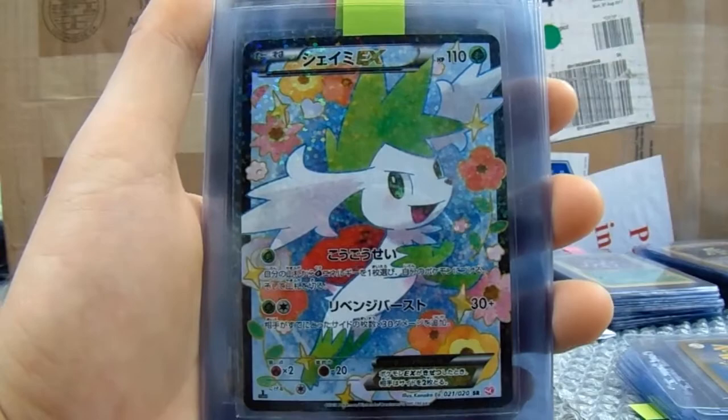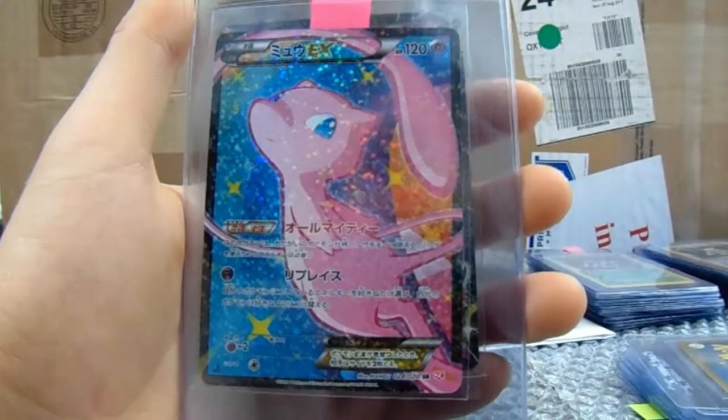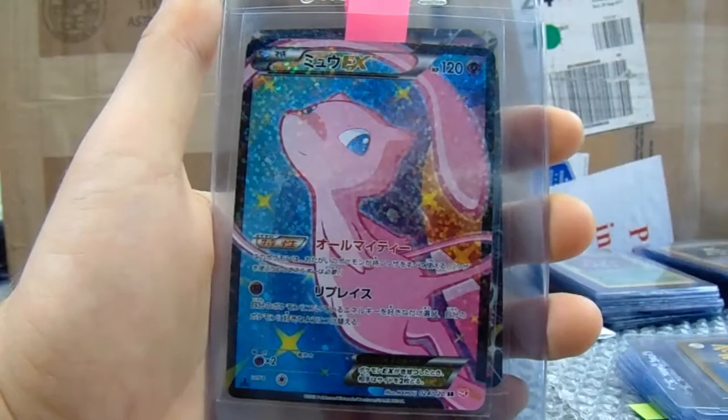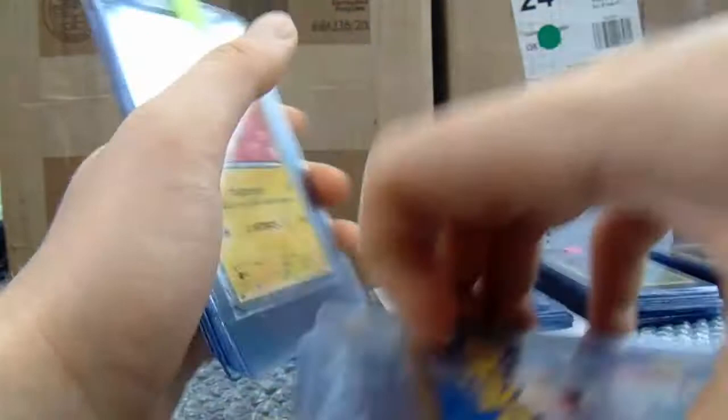Look at that Zekrom — gorgeous. The Reshiram there, looking very elegant. The Mew — I know this is a fan favourite. It really is, just a lot like the Shining Mew I think. Loads of interest in that card. And there's the last one. Thank you very much for sending with me — first time sender, I really do appreciate it.